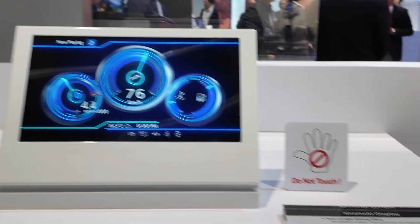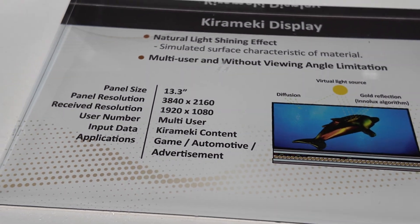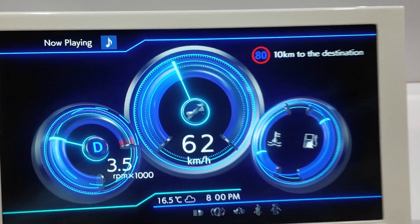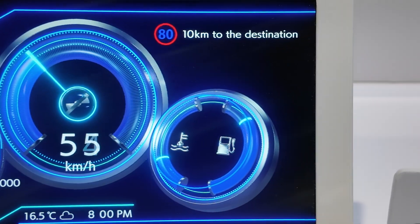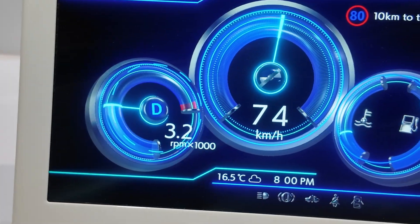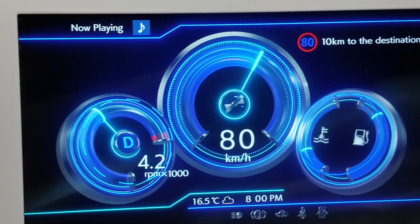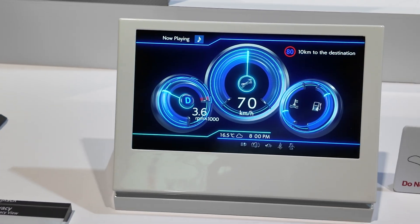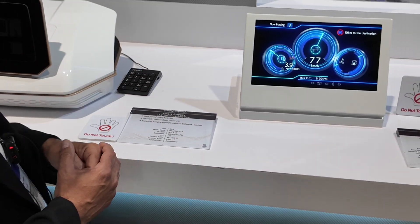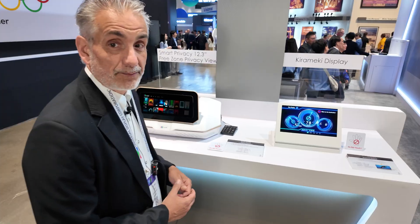Finally, we have a kind of gadget — it's called by its Japanese name, Kiramaki. It gives a kind of shininess to all metal parts in the display. It's basically a 3D display, and we make use of the fact that when you move your head with 3D, the image is always flipping — we use that effect to create a kind of shininess.